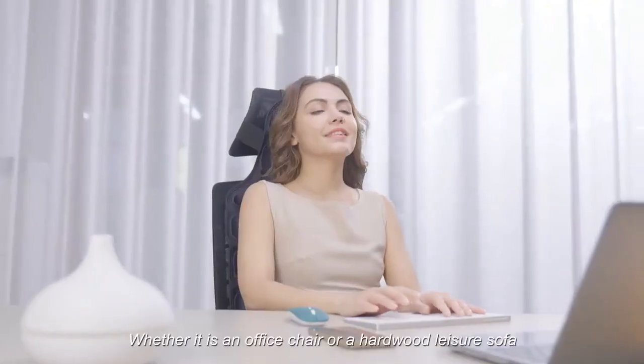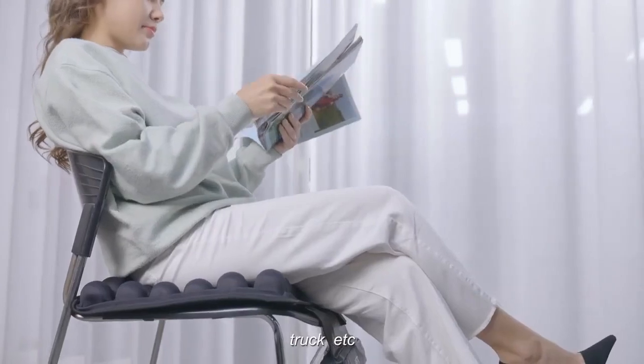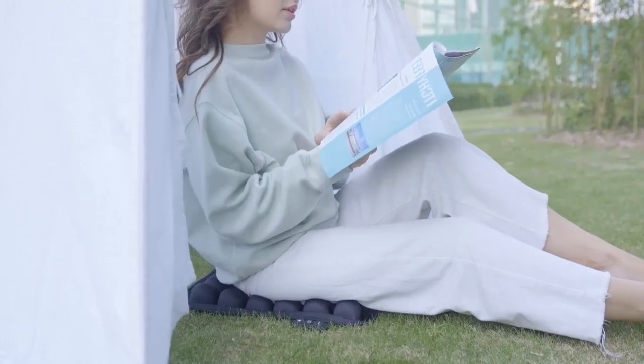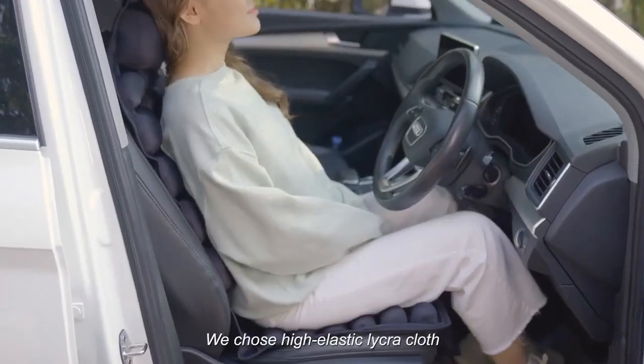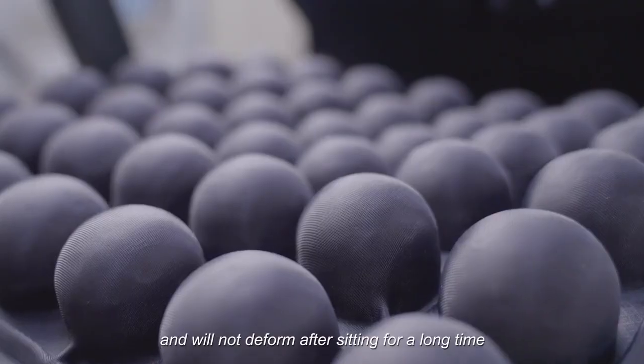Whether it is an office chair, a hardwood leisure sofa, or a car, truck, etc., it is suitable for our cushions. We choose high-elastic lycra cloth, which is skin-friendly and breathable, and will not deform after sitting for a long time.